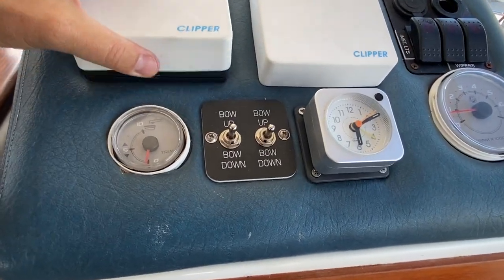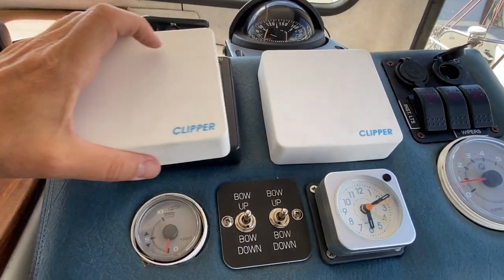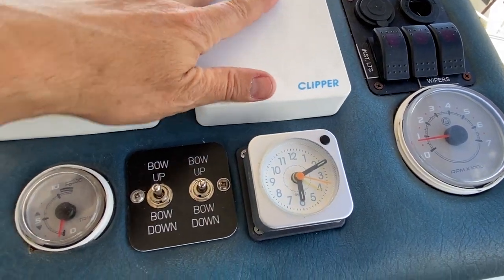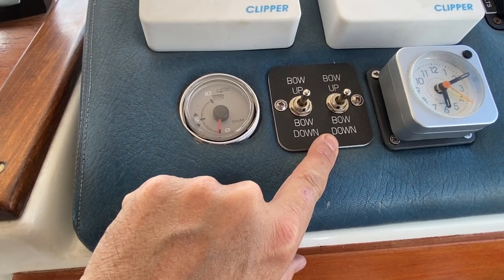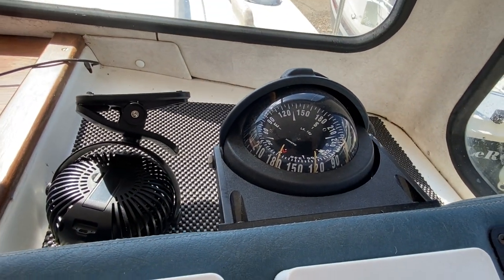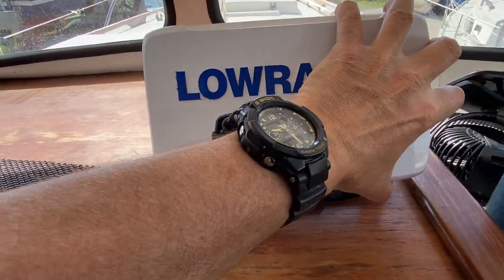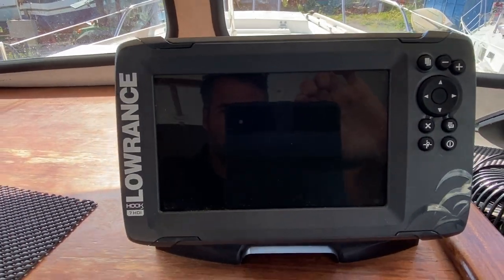Up on the dashboard you've got the depth sounder and a log as well. There are electronic trim tabs and a compass. There's also a nice GPS fish finder.